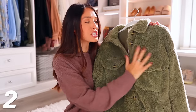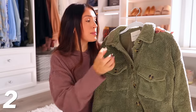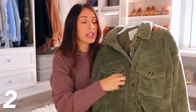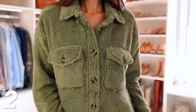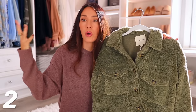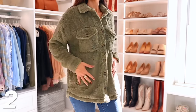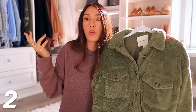Next we have this Sherpa shearling shacket, and I am shocked by the price point — it's way under $50. This is by the brand Thread and Supply, which is a very nice, high quality brand. I wish you could just jump through the screen and feel how soft this is. It's extremely warm, like double lined. This would make a great gift because it works for any age group. You can wear it open like a jacket or buttoned down like an actual shirt, so it's very versatile with different color options.